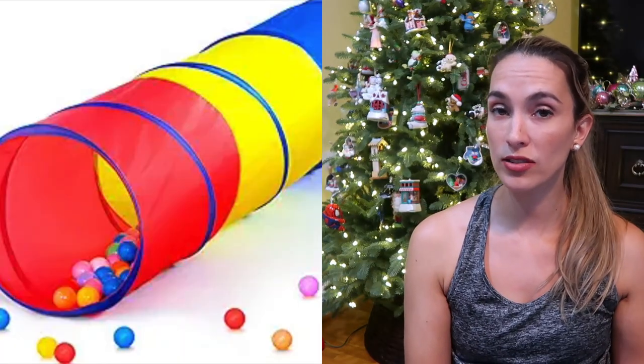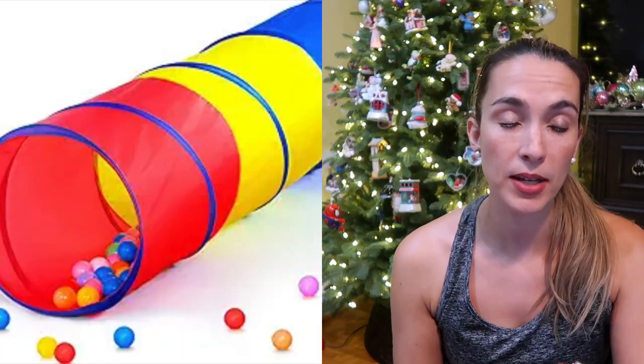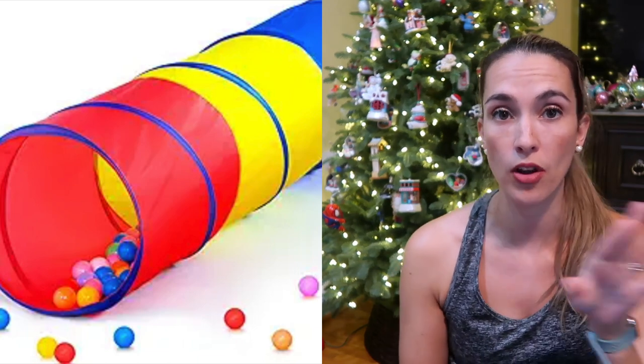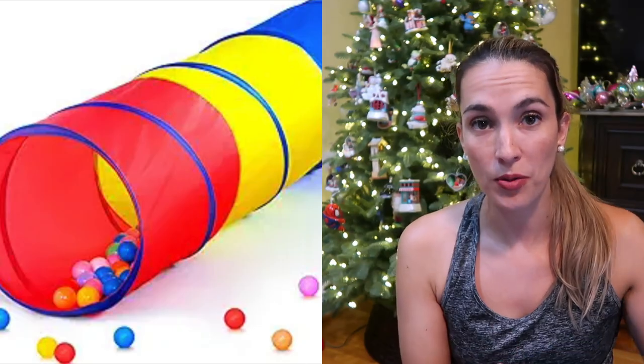With the ball pit you can get the toddler tunnel tent — a little tunnel they can climb into to go into the ball pit or from place to place. This also folds up and can be stored away. You'll notice in my toys and videos there's always some kind of storage and organization with the items that I love.